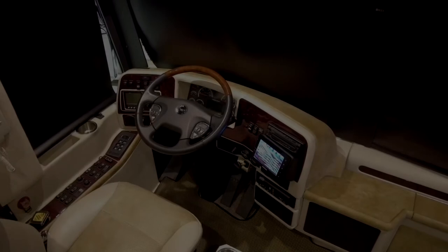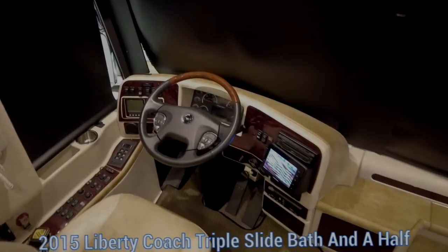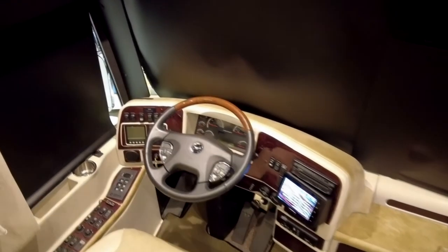Today we're going to demo this 2015 Liberty Coach triple slide bath-and-a-half. We're going to start in the driver cockpit area and go over some of the features and benefits of the front area here.